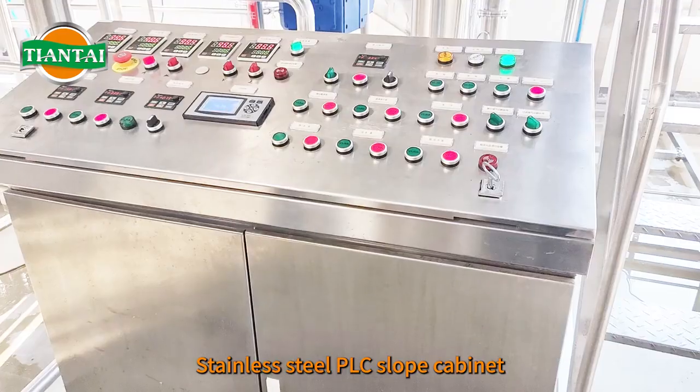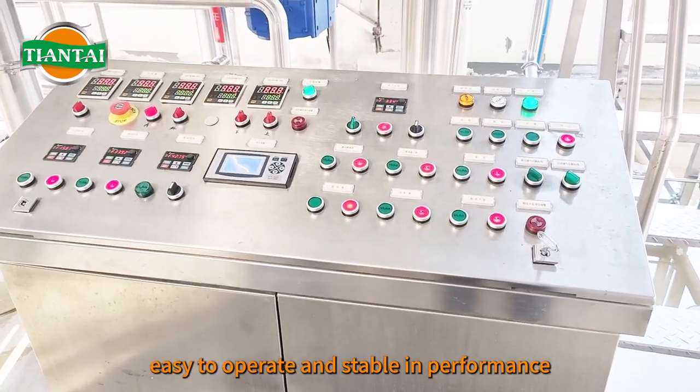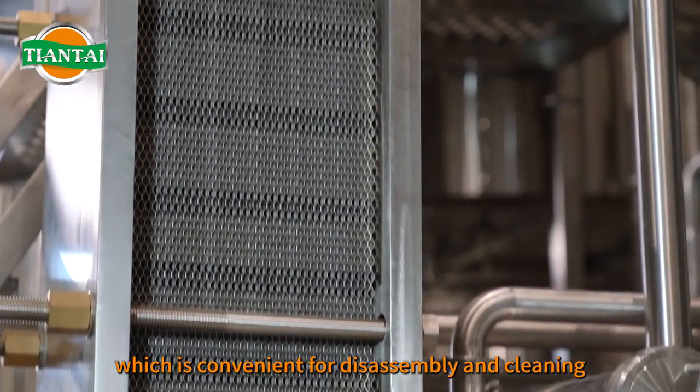Stainless steel PLC slope cabinet, easy to operate and stable in performance. Corrugated plate heat exchanger, which is convenient for disassembly and cleaning.